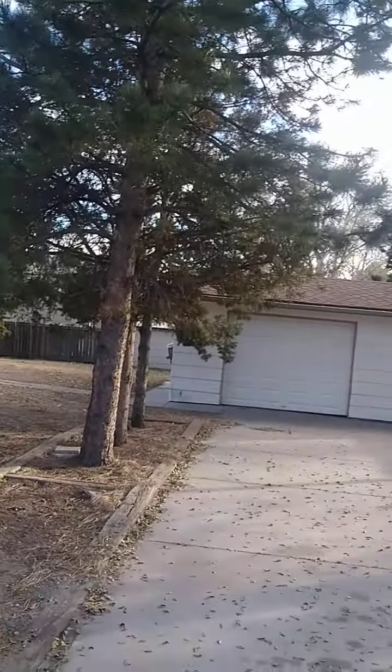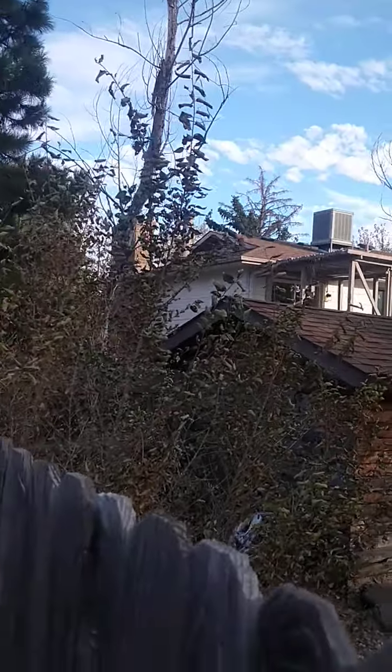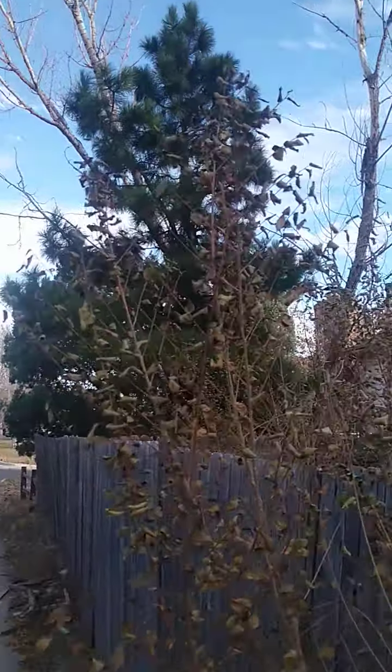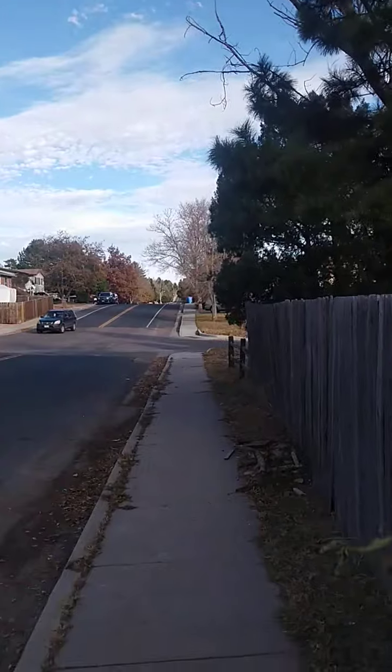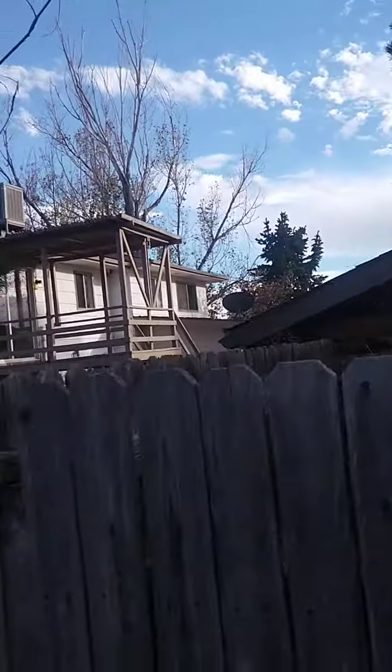Over here you have the wood fence, kind of old. You have a gate right here so you can park whatever you want. Then you have another garage over here — you can see it's a good size. And they have a little deck or balcony over there. Yeah, it is a deck. Nice.